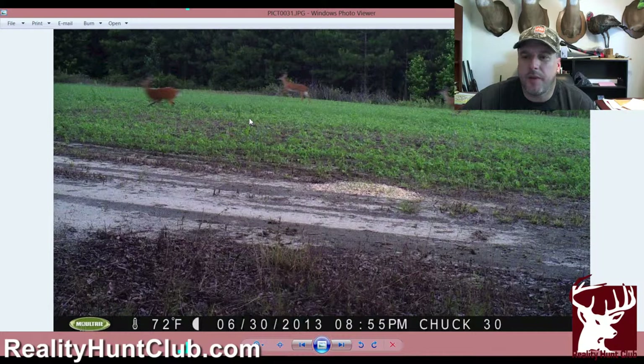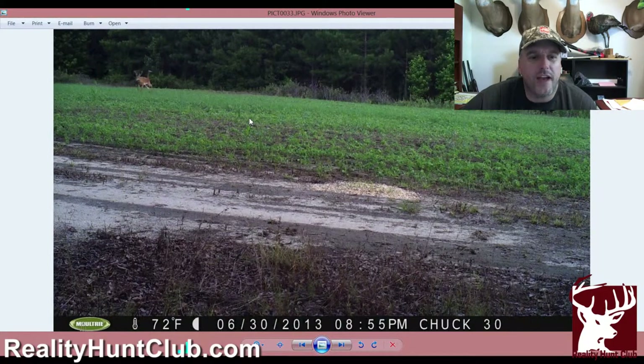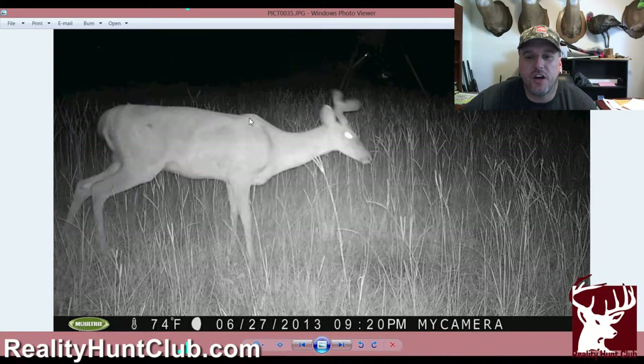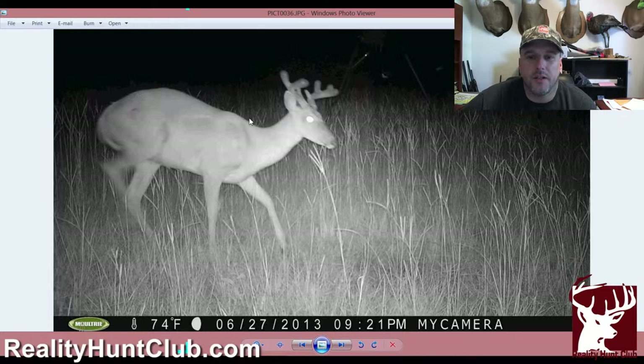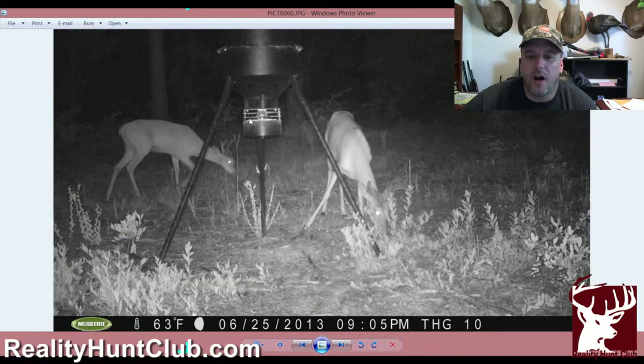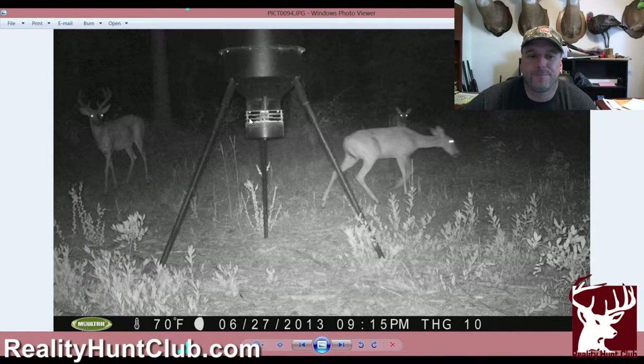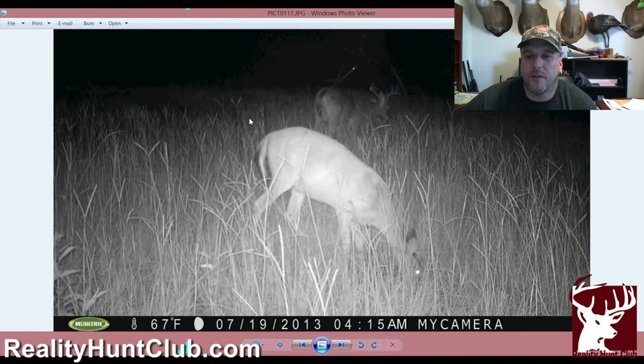Let's go over some of these photos. These webisodes seem to go longer as I start talking about more and more of the deer. We've got some real nice up-and-comers. This picture here you see a bunch of does on our power line food plot with the soybeans. That buck actually looks like he's starting to chase and harass those deer. He's probably a two, maybe a three-year-old — nice little buck. There he is again at the supplement feeder.